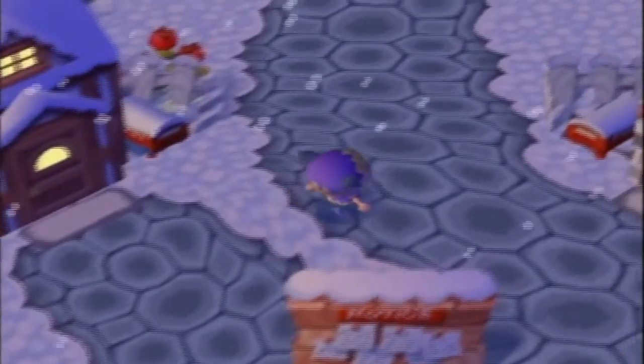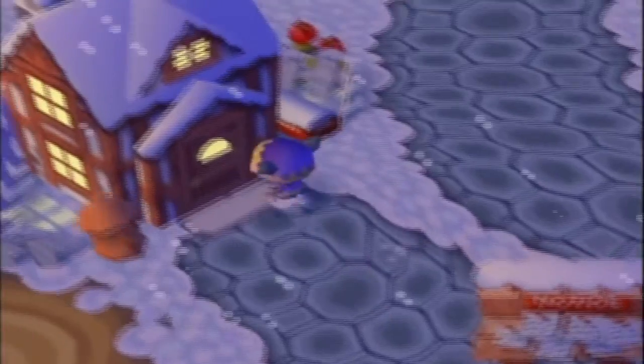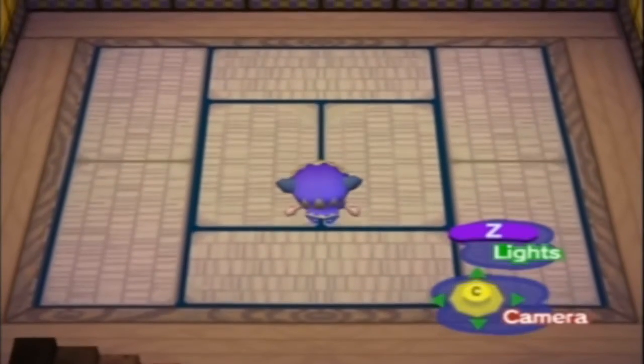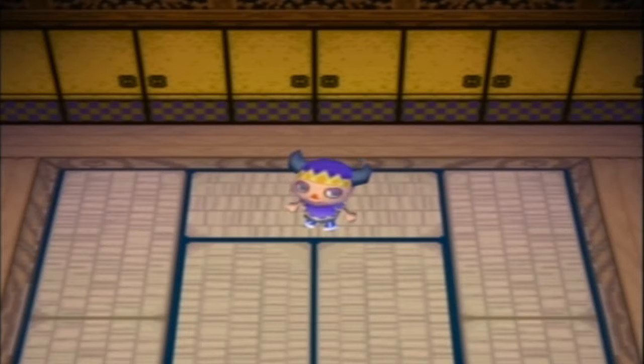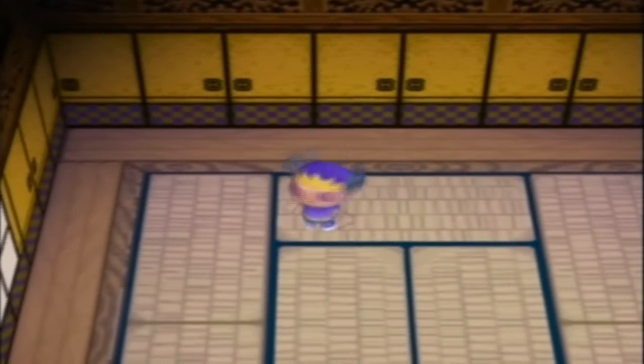It's Christmas time, and that means that we have to decorate our house. Ignore that in the corner. So I've prepared for this. I've picked up a few things of mine that I think I should use to decorate the first floor of my house.